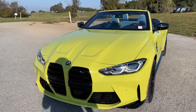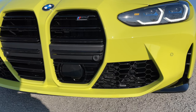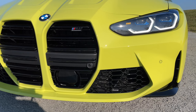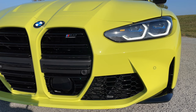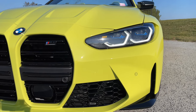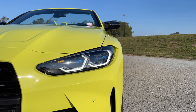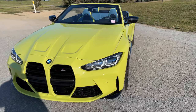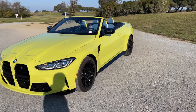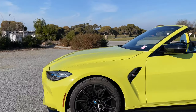We've got the Driver Assistance Professional package — $1,700. You can see one of the sensors there on the grille. I don't really like speccing store inventory with that package because I think you should really be enjoying driving this car, though on long hauls it does make sense. In terms of lights, we've got the Laser Lights — I think those are the way to go, another $1,000 option. Sao Paulo Yellow paint is included — it is a non-metallic, so no additional cost for the color.